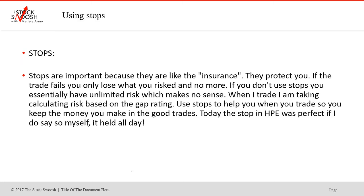Stops help you. They protect you. Stops are important because they're like insurance — they protect you. If the trade fails, you only lose one of your risks and no more. If you don't use stops, you essentially have unlimited risk, which makes no sense. That doesn't make sense for anyone. When I trade, I'm taking calculated risk based on the gap rating. Use stops to help you when you trade, so you keep the money you make in the good trades.